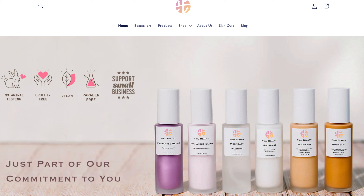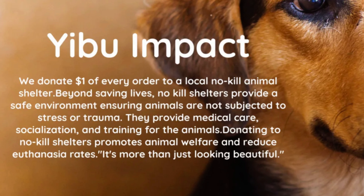It's a small business. I would love if you can support my small business and check out eboobeauty.com. All the products from Eboo Beauty are custom made locally in California. We are vegan, cruelty-free, and we donate $1 with every sale to our local no-kill animal shelter.